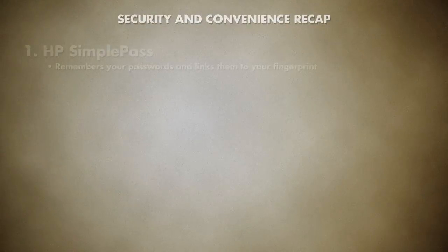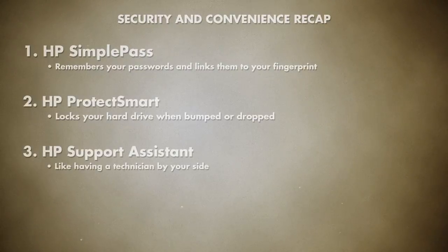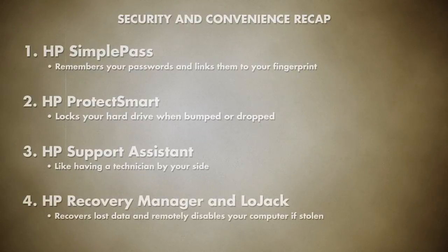In summary: HP Simple Pass remembers your passwords and links them to your fingerprint. HP ProtectSmart locks your hard drive, protecting it in the event of a fall. HP Support Assistant is like having a technician by your side to help you maintain performance, learn about, and get assistance for your HP notebook. HP Recovery Manager can rescue corrupt or accidentally deleted files. And for a monthly fee, LoJack can locate and remotely disable your notebook.